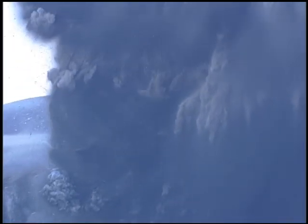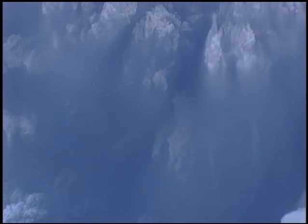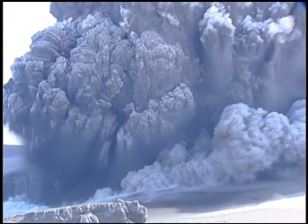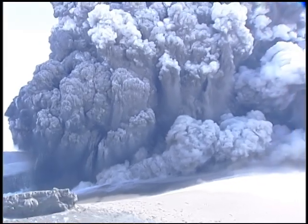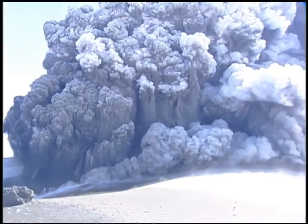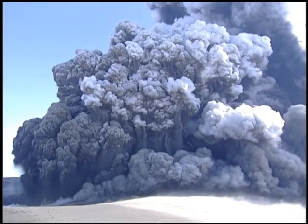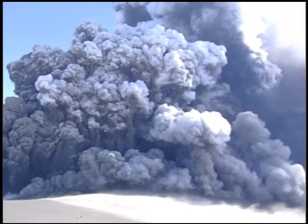Whoa, look at the lightning up there. Nature's fury can be mesmerizing, but we've been playing with fire for long enough. And what an ill wind it is. John Irvine, ITV News, Southern Iceland.